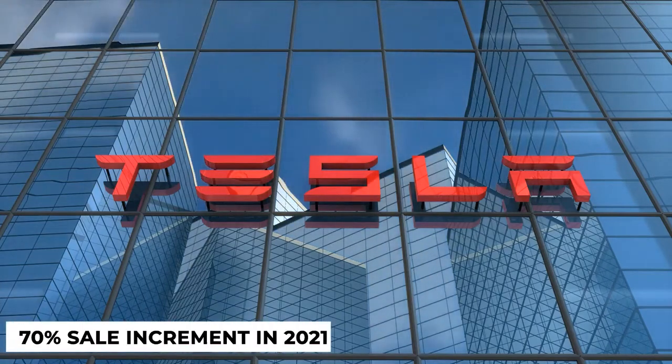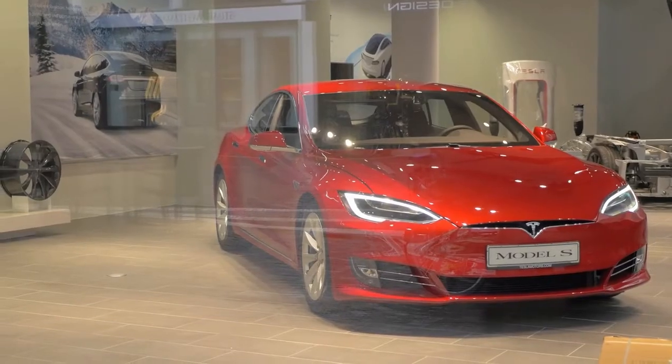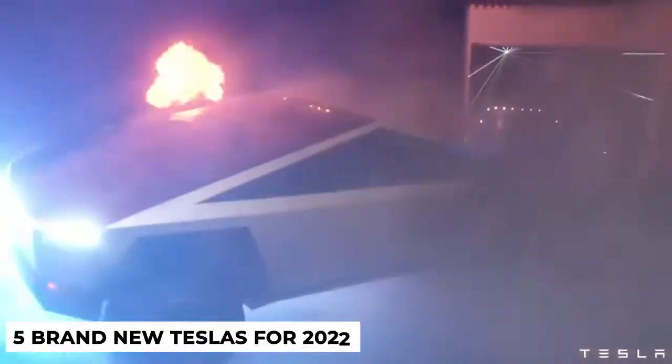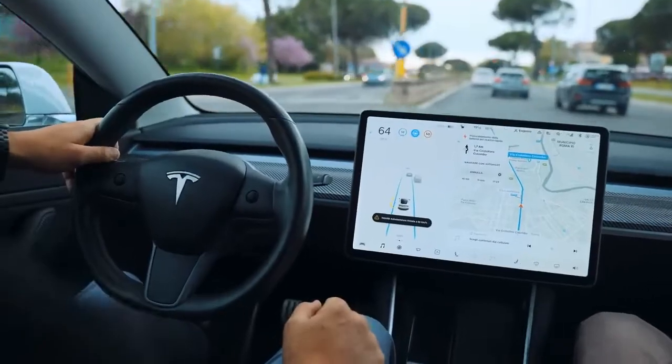Tesla made over 70% in sales increments over 2021, and they are determined to keep it that way. Musk believes that his calling is to move humankind to zero-emission, battery-powered cars, and he has launched five brand-new Teslas for 2022 and beyond to fulfill this goal.